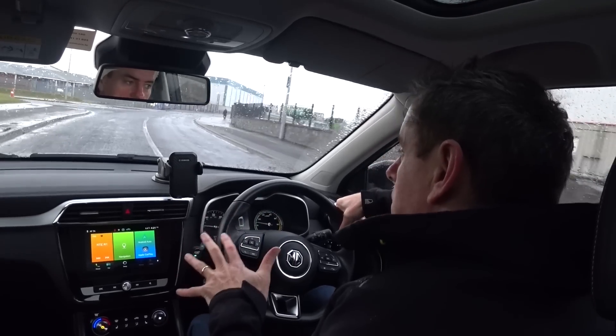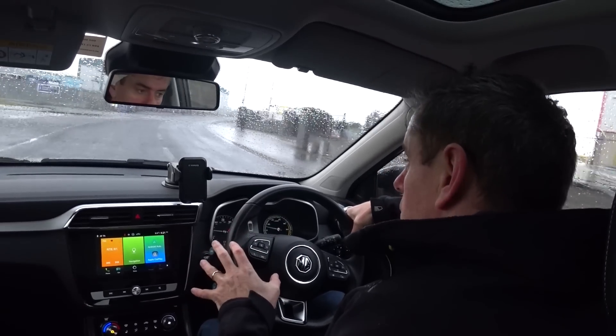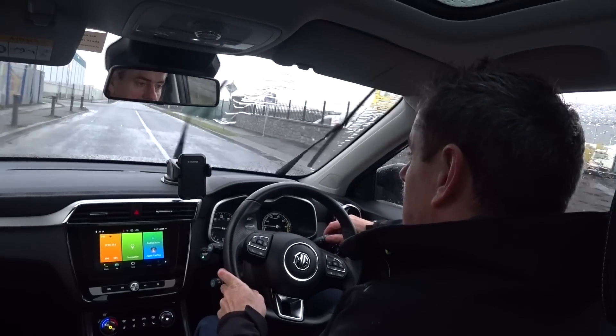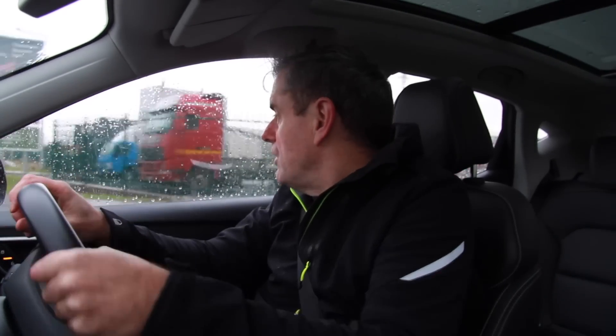This is actually an English import that was brought in by EcoCars specifically for me, and I wanted to test this for two reasons. One is it's the entry point into the market — it's very, very affordable, second hand or new. It's quite a wait list for new, by the way. You're talking about sub-€30,000, but if you want to buy the executive one here in Ireland it's up there over the €30,000 mark.